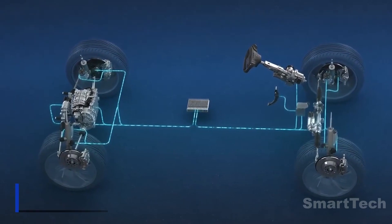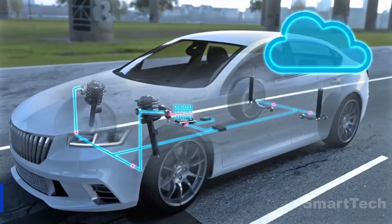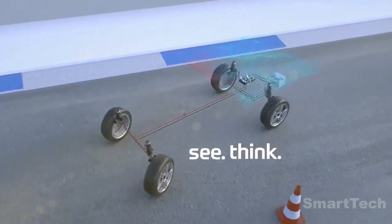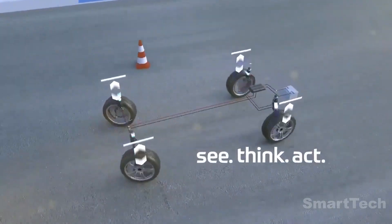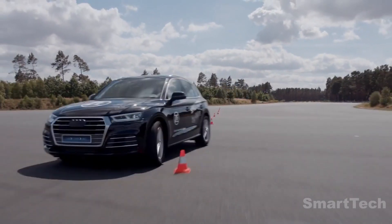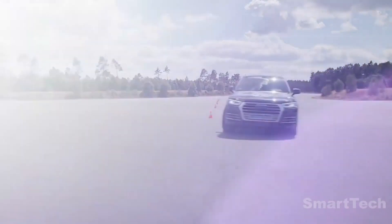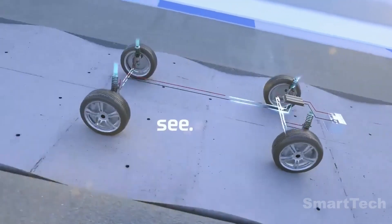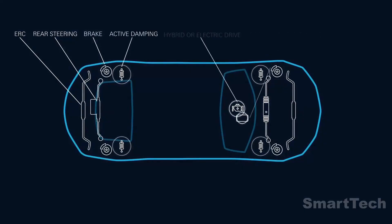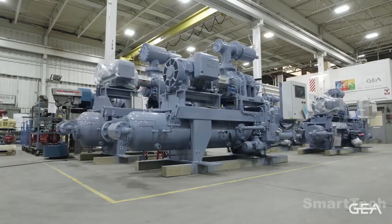The creators of this damping system have developed a revolutionary technology that anticipates bumps in the road and provides additional force on shock absorbers. This makes the suspension of each wheel more active than passive, so drivers are more comfortable and experience less side sway. Thanks to millisecond response speed, it feels like you're driving on a flying carpet. As a bonus, energy recovery is also offered, making this system ideal for electric cars.